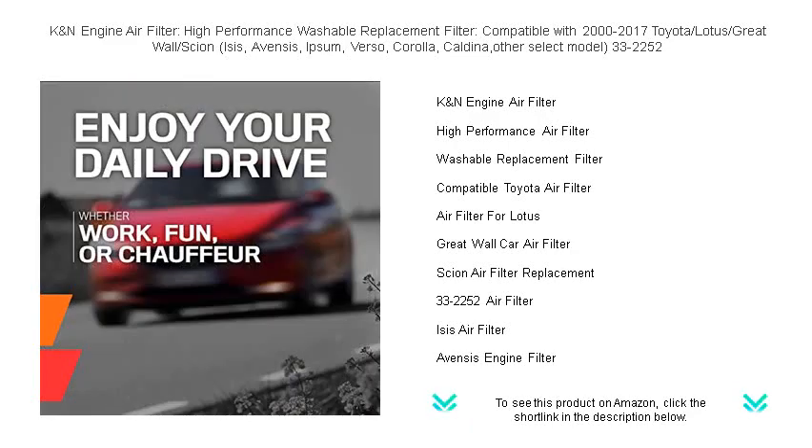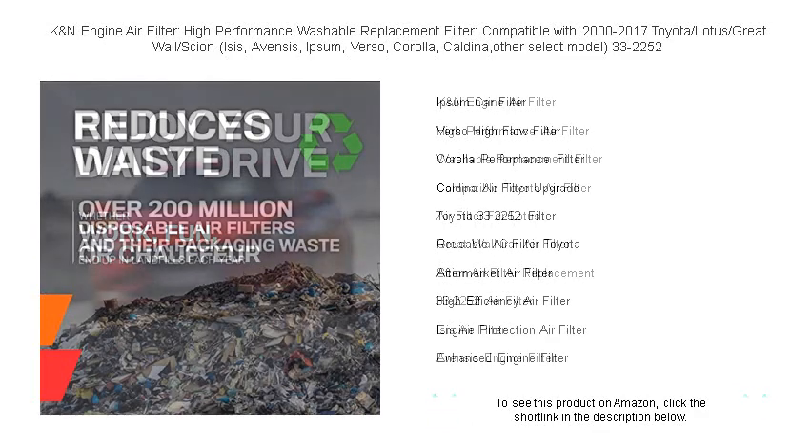Engineered for excellence, this air filter is crafted to increase horsepower and acceleration while providing excellent filtration to ensure a long engine life.